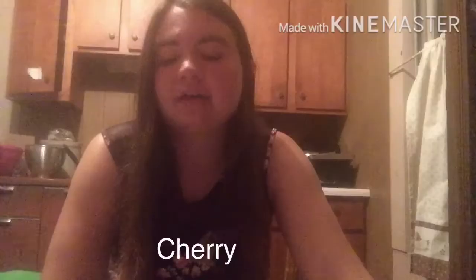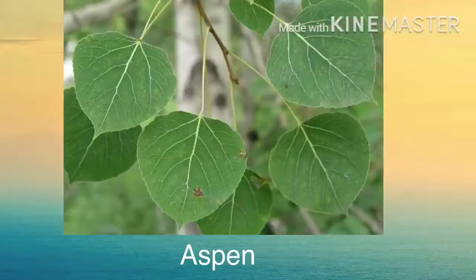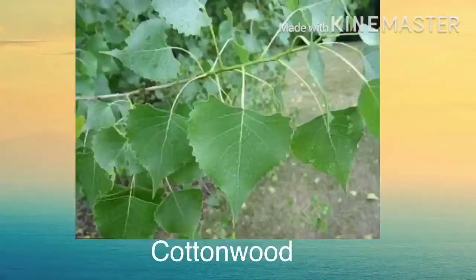Viceroy butterflies. Don't mistake this butterfly for a monarch — they're actually a very different species, though they may appear similar. The caterpillars eat wild cherry, cherry, poplar, aspen, cottonwood, and willow.